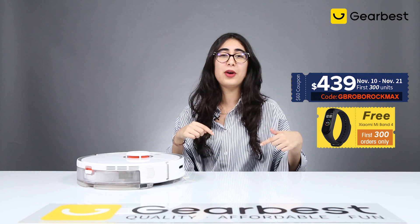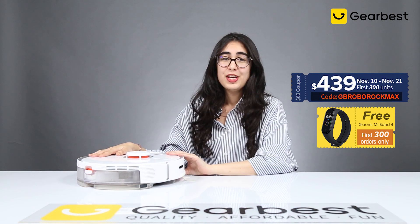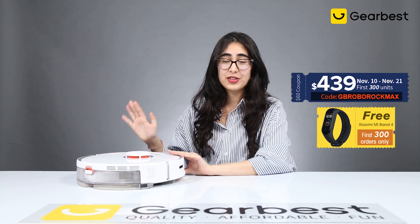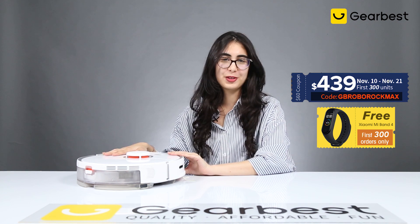The winner will be announced on November 11th. For those who didn't get a chance to win, we still have exclusive coupons down below. The first 300 units — you can get the S5 Max for $439, and you also get a free Mi Band 4 with that order.